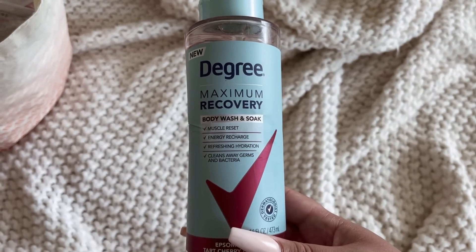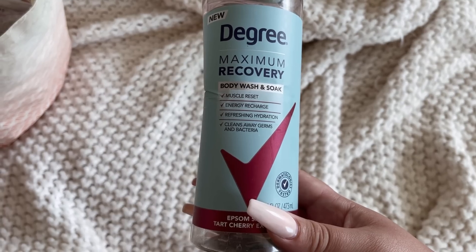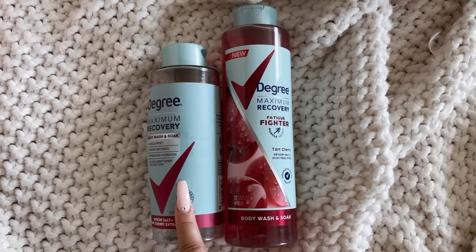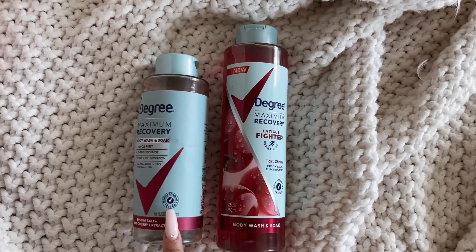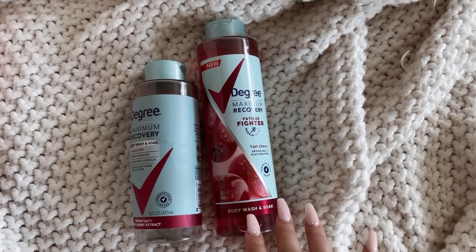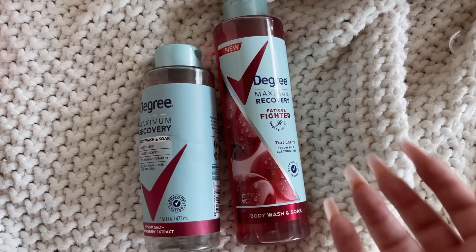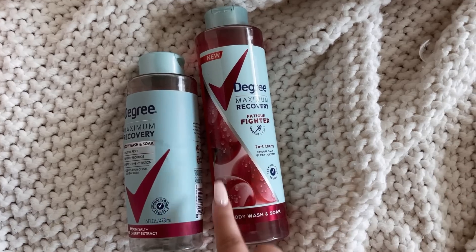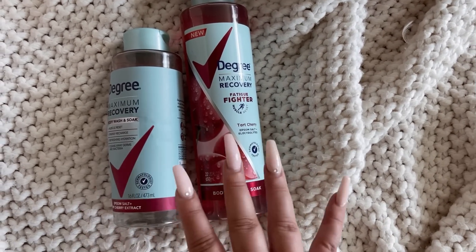Here's my favorite body wash — the Degree Maximum Recovery in Tarte Cherry. I just bought a new bottle and wanted to compare sizes. This is the size it used to come in and now it comes in a larger size — it was 16 fluid ounces and now they give you 22. I'm not sure on the price difference, but it's not a very expensive body wash in general. If you're looking for a strong-smelling body wash for not a lot of money with great bang for your buck, this one is it.